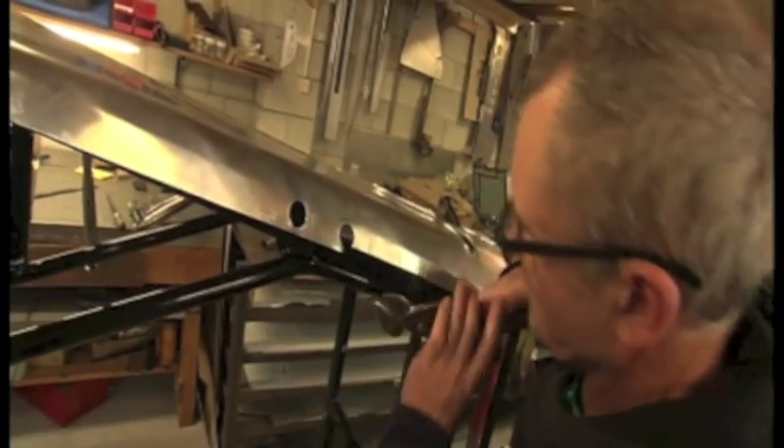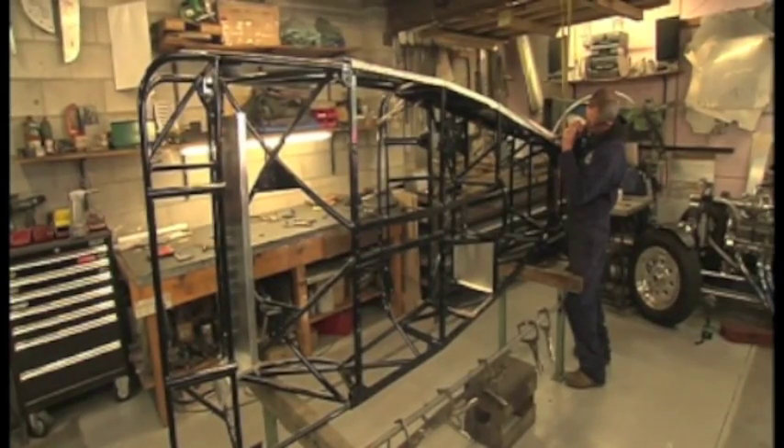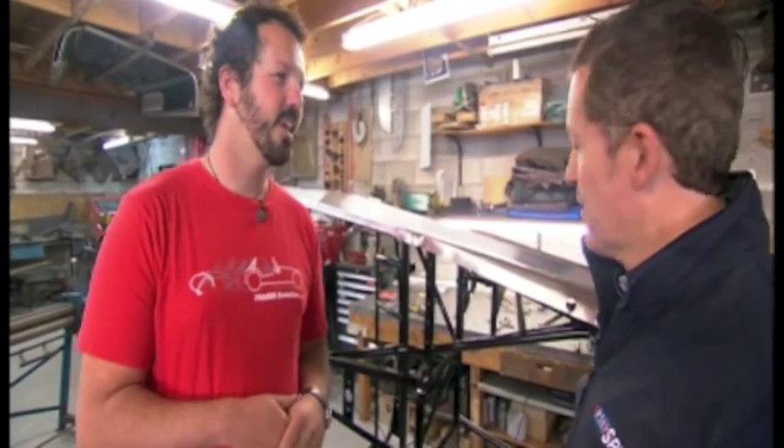Is it a labour of love? Yeah, it is. We love what we do — we wouldn't be doing it otherwise. Every car that rolls out of here, each of the guys that work here have had a special hand in creating it, and they feel quite passionate about the cars.